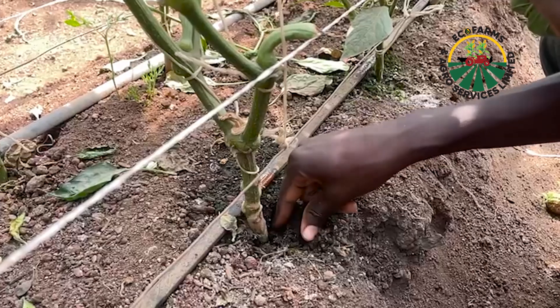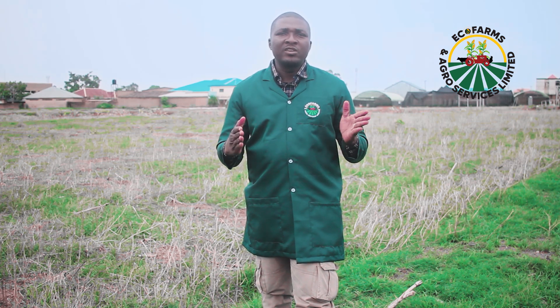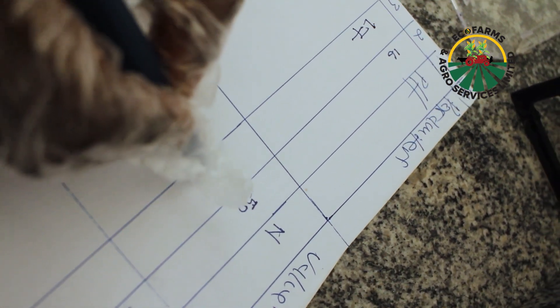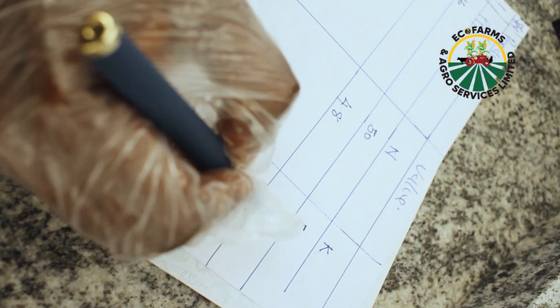We encourage farmers to begin to learn this habit — particularly medium to large scale farmers, and even smallholder farmers who are the major individuals feeding our populations. Look into your soil, identify your soil nutrients: what is lacking, what do I need to increase, what do I need to step down, what do I need to introduce entirely? At EcoFarms, we provide these services to farmers, offering detailed soil tests and comprehensive soil nutrient analysis. We work with farmers to develop a detailed soil nutrient protocol to help them better manage their field.